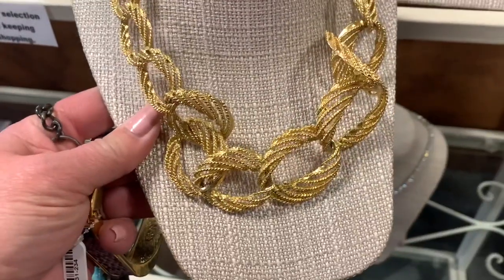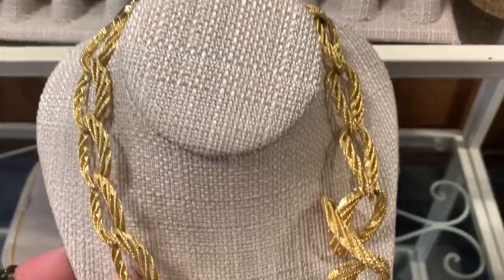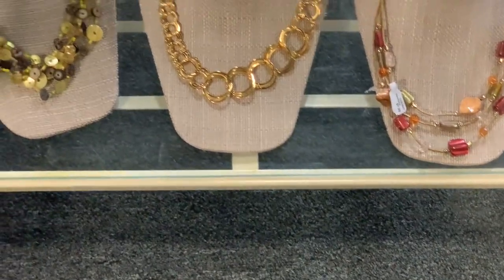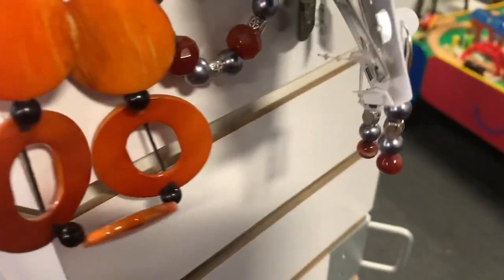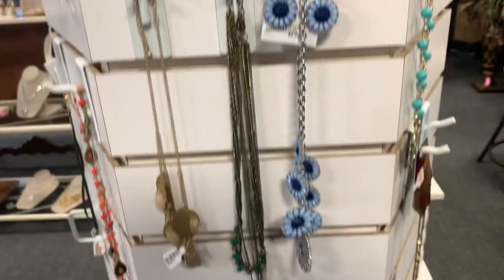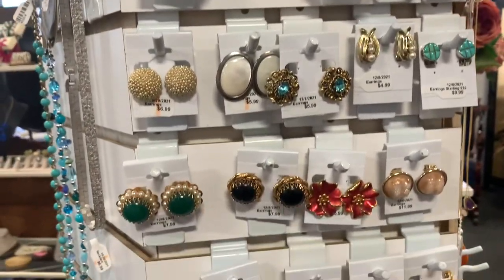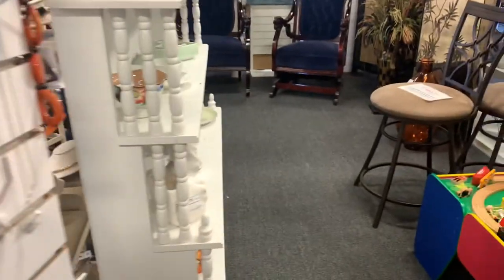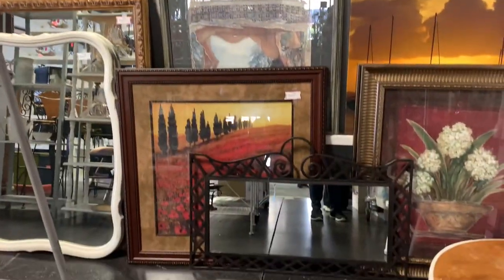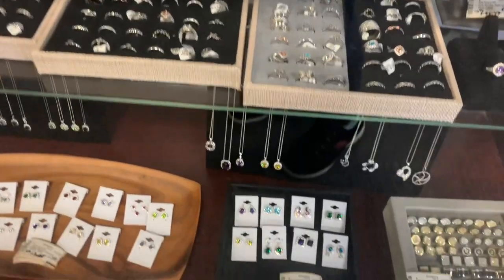I also like this necklace a lot. I don't think it's signed and I don't know who it's by, but I really like the way it looks. This necklace is vintage, and this is Kramer. The items hanging on this rack are a little less expensive. I love the orange necklace. Lots and lots of earrings, and many of these are vintage. So I've pretty much concluded my shopping in the store today.